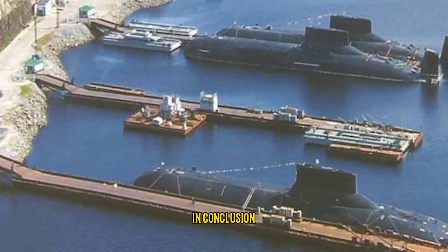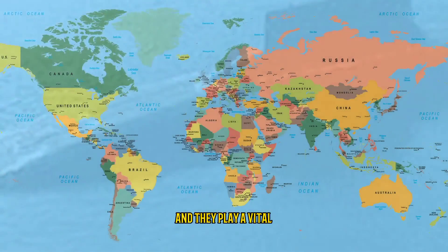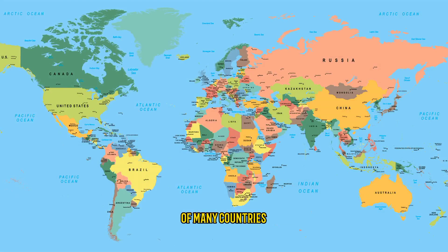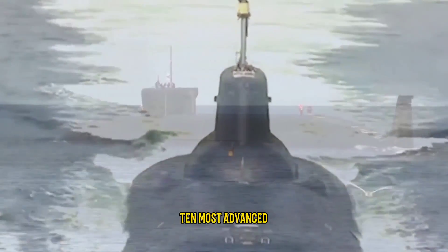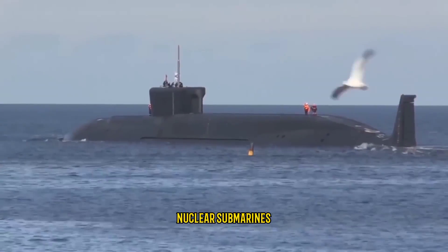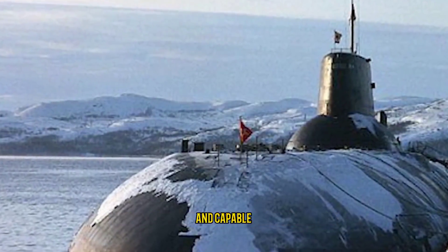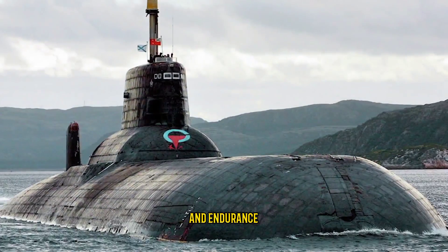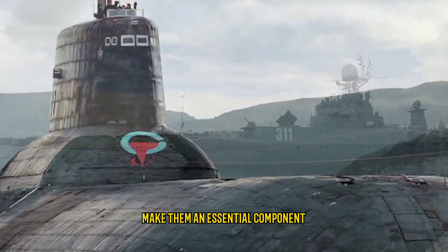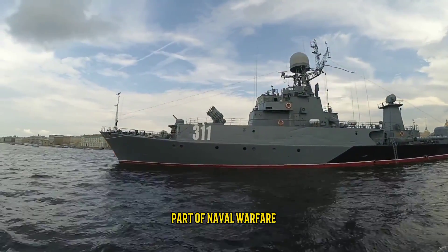The Akula class submarines are built by Sevmash and used by the Russian Navy. In conclusion, nuclear submarines are some of the most advanced machines in the world and play a vital role in the defense strategies of many countries. The submarines listed above are the top 10 most advanced and powerful nuclear submarines in the world, each equipped with state-of-the-art technology. Their stealth and endurance capabilities make them an essential component of any navy, and they will continue to be a crucial part of naval warfare for years to come.